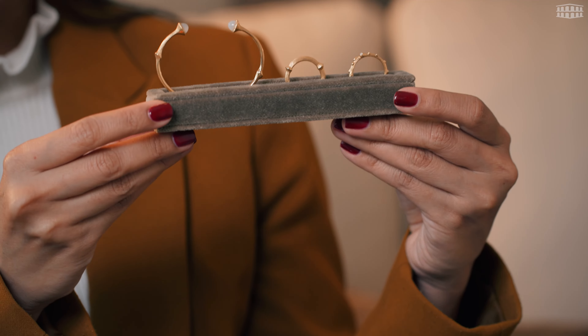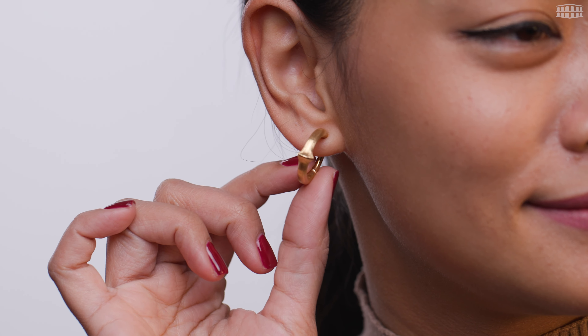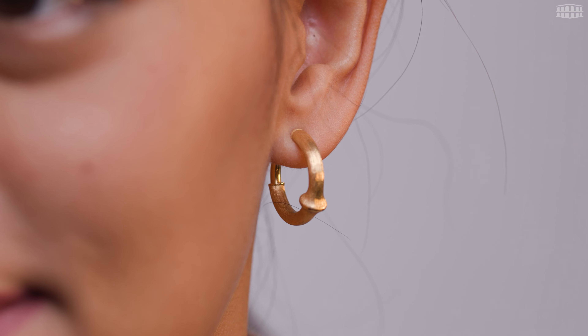Here we have the rings, the bangle, and the earrings from the Nature Collection — 18 karat gold, finished by hand by Master Goldsmiths. As you can see, they are very simple but also very elegant. I would say they could be my everyday pieces.